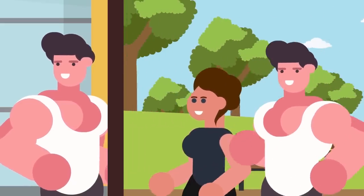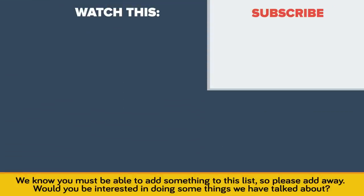We know you must be able to add something to this list, so please add away! Would you be interested in doing some of the things we've talked about? Tell us in the comments! Also be sure to check out our 'I did 30 pushups for 30 days and this is what happened!' Thanks for watching, and as always don't forget to like, share, and subscribe. See you next time!